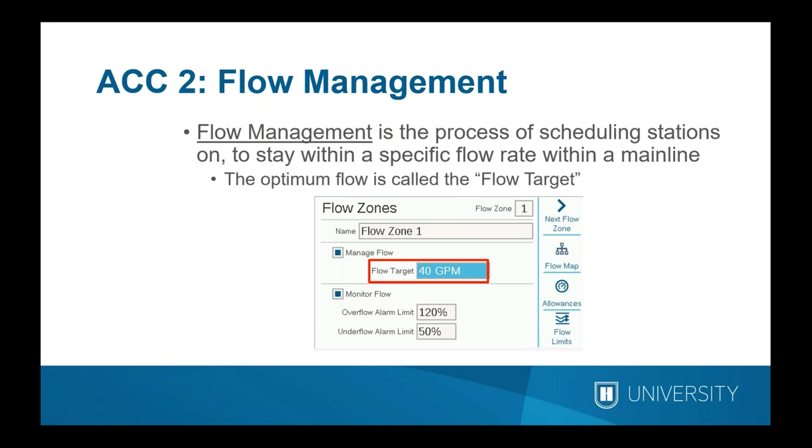Flow management is the process of scheduling stations to stay within a specified flow rate. The flow rate is determined by the user — we call that the flow target — and this is where you want the mainline to perform throughout the irrigation cycle at your design flow. For example, a two-inch main running at five feet per second, or about 1.5 meters per second, is the industry standard for safe operation. For a two-inch (50mm) pipe, that works out to about 55 gallons per minute as your flow target.